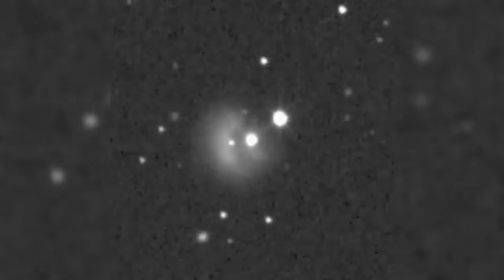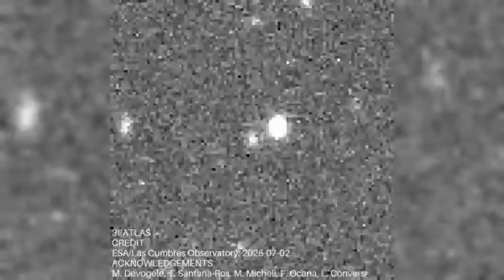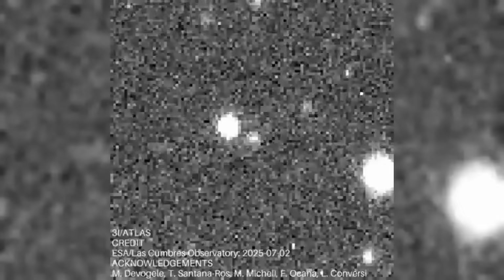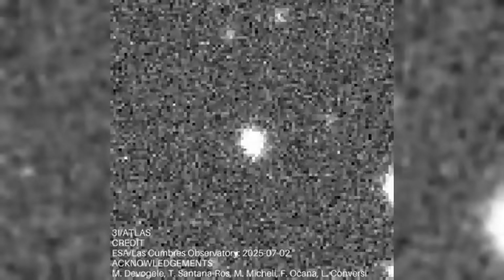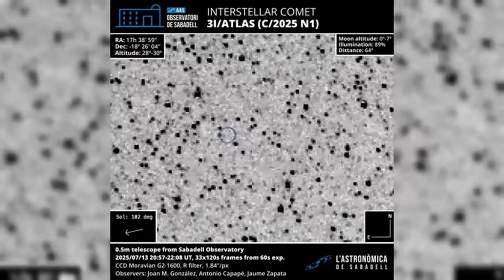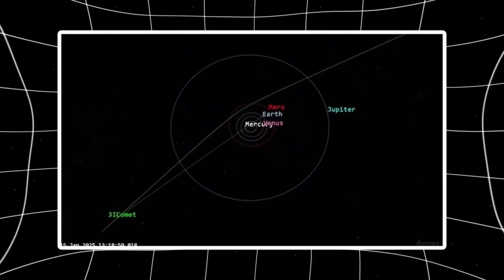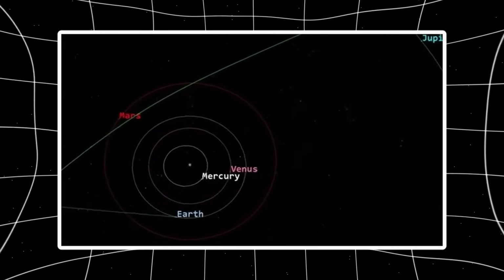Here's why that's a problem. Comet plumes follow physics. If sunlight heats pockets of ice, the plume extends toward the Sun where illumination is strongest. If radiation pressure or solar wind blows material away, the plume extends away from the Sun. If the object is shedding debris as it moves, you get a trailing stream behind it — dust and gas slowed by solar wind drag while the nucleus keeps moving forward. But a plume ahead of the object, perpendicular to the solar direction, doesn't fit any natural mechanism we know. You can't have volatiles sublimating in front of an object that hasn't reached that space yet. You can't have solar wind pushing material forward faster than the nucleus is traveling. The physics doesn't work.